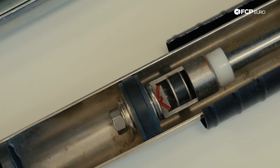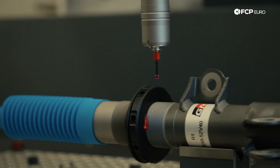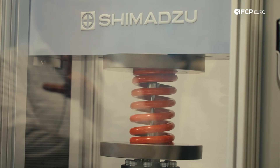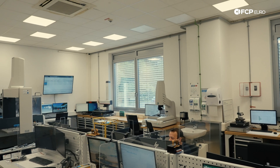No matter the product, it's only as good as the quality and longevity it offers the end user. To better understand what goes behind a German-engineered product, we spent some time at the R&D labs of Bilstein Suspension in Annepetal, Germany.